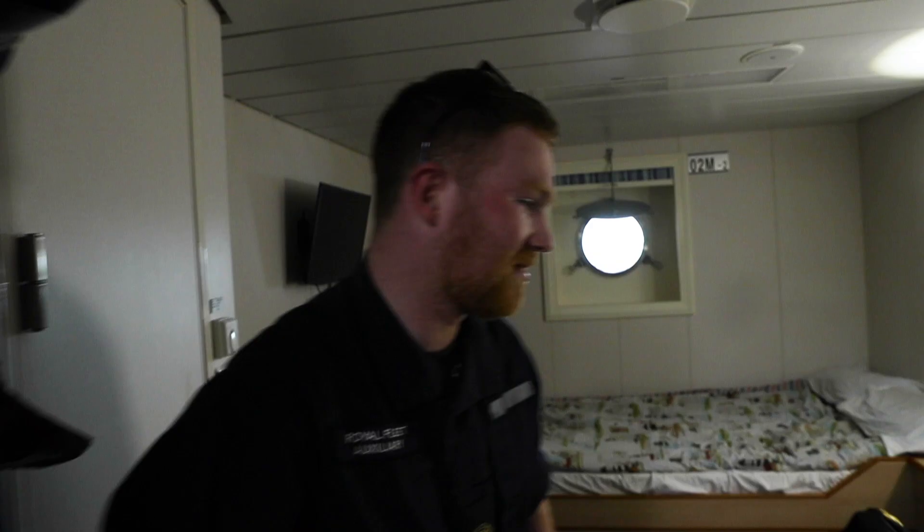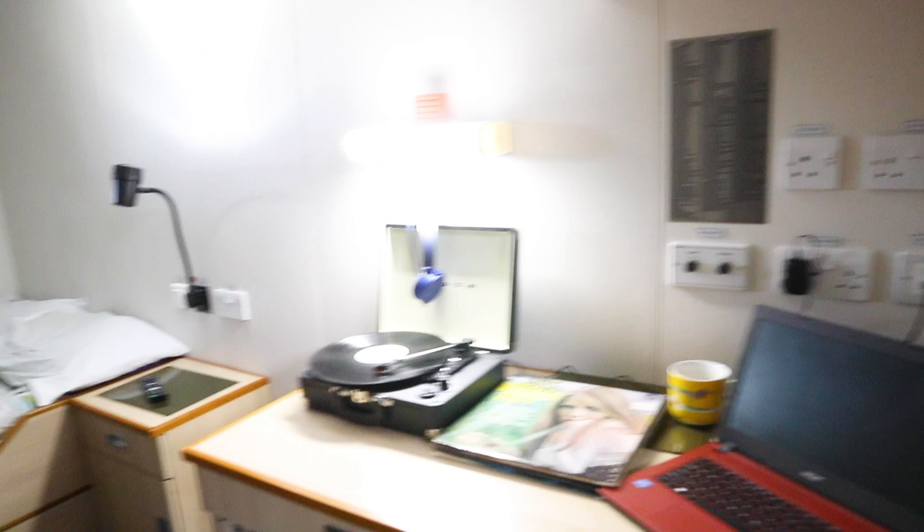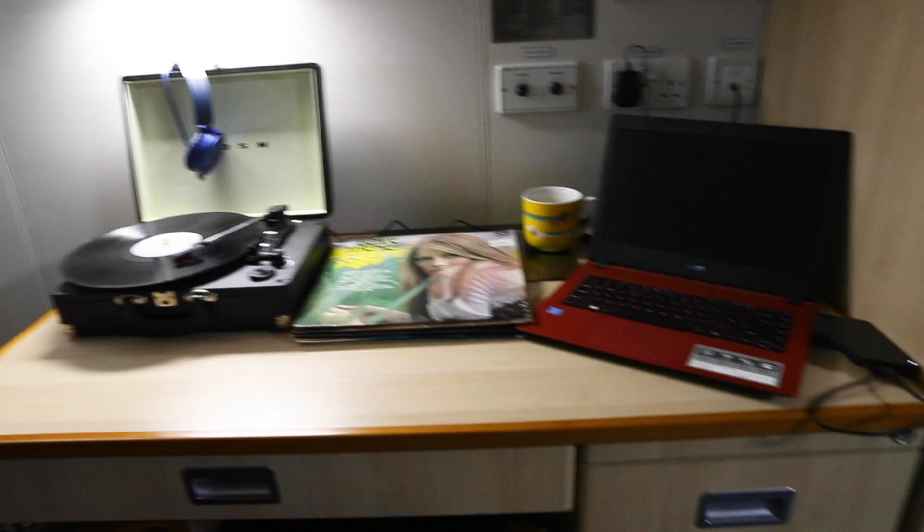Hi, I'm going to show you my cabin onboard. I've lots of space to relax after a hard day at work, but lots of storage space for my clothing and bits and bobs, and a great size desk for my laptop and also my record player. I've got a good size double bed as well, and a large TV.